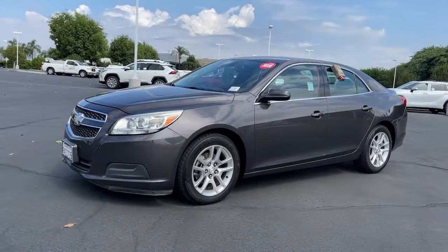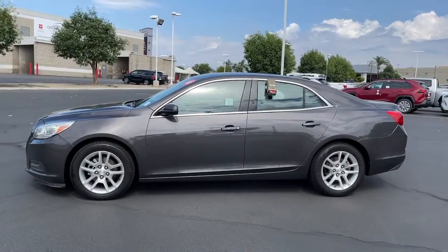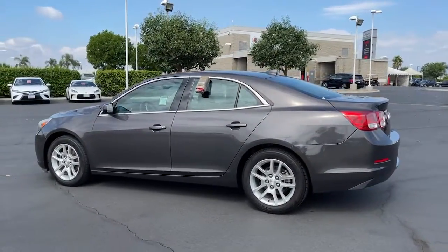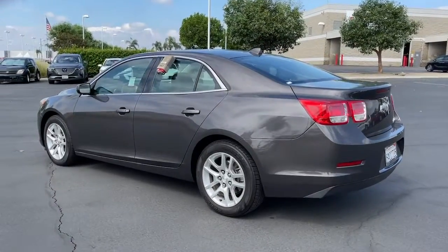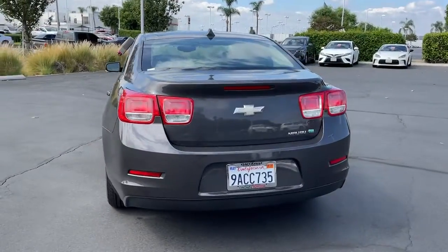Get into the 2013 Chevrolet Malibu. With less than 150,000 miles on the odometer, this vehicle provides excellent value. The Chevrolet Malibu — the sophisticated four-door midsize that blends luxury and efficiency with safety and sporty handling.